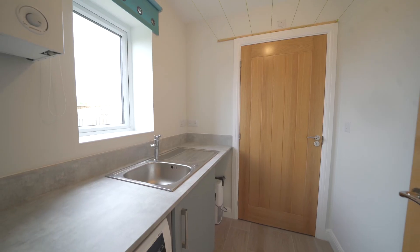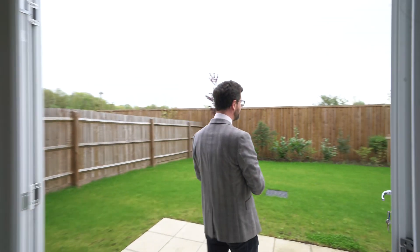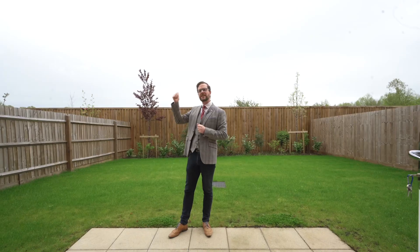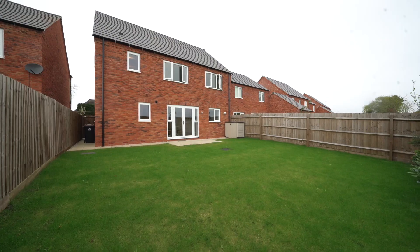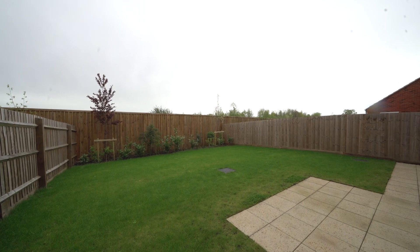We've also got a utility space and a downstairs toilet, and then coming outside through the French doors — at this moment in time it is just so peaceful. I can just hear the birds tweeting away because of that Nature Reserve, it just brings so much peace. You've got a really low maintenance garden here, laid to lawn with a lovely patio area — perfect for a bit of alfresco dining sat of an evening having a drink. I love it.